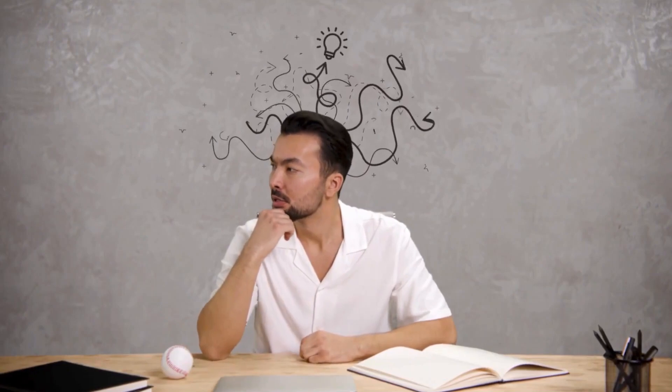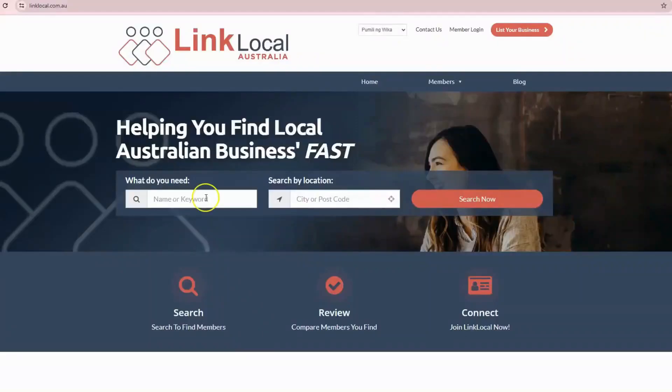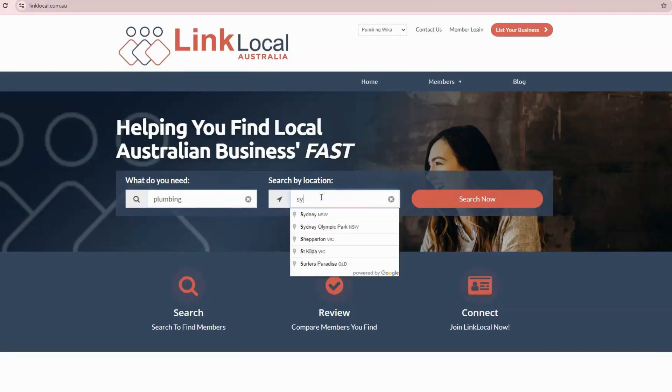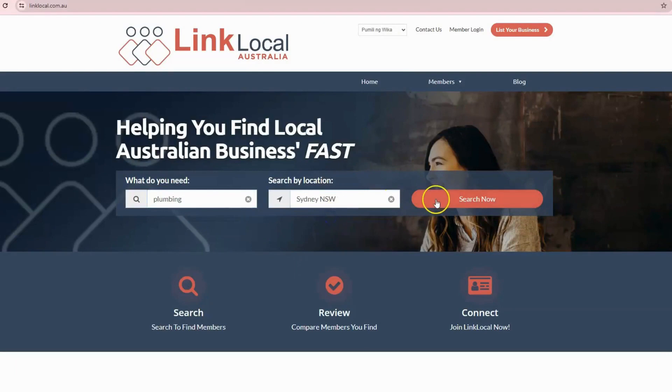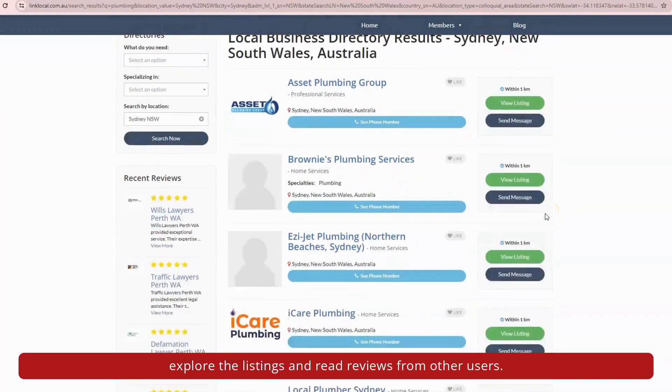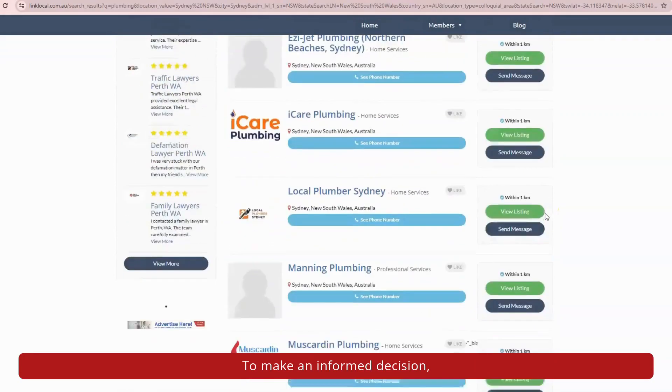How it works. Search — simply enter the type of business you're looking for and your location. Browse — explore the listings and read reviews from other users to make an informed decision.